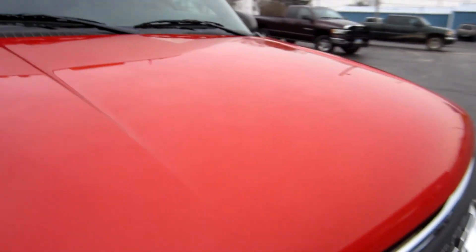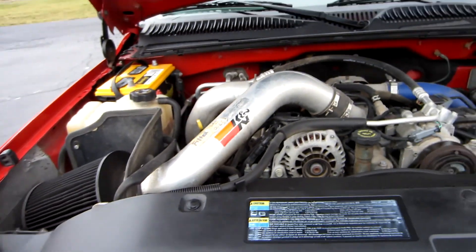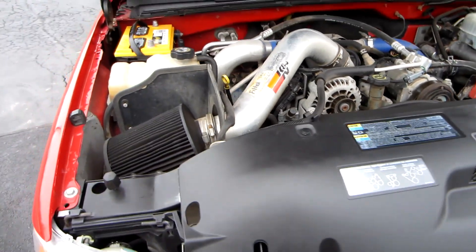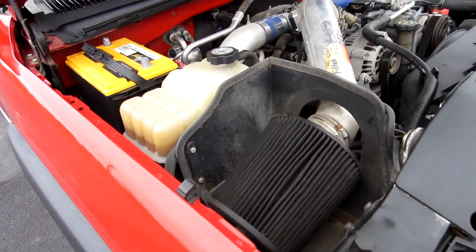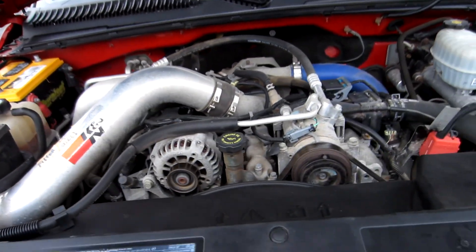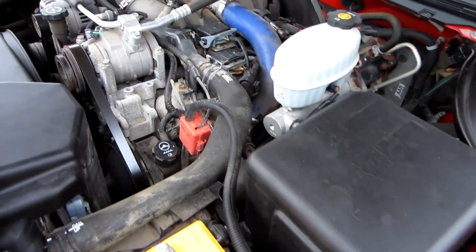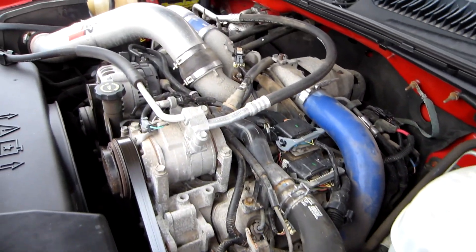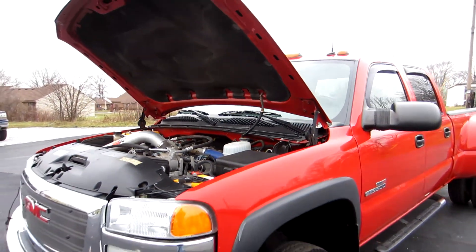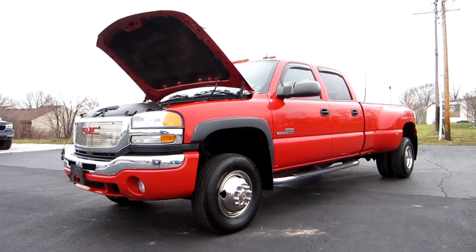We'll take a look at the motor. This is a 6.6 liter Duramax diesel. The truck does have a K&N intake on it as well as the aftermarket exhaust. There's no programmer on it. It runs out and drives very well. This is John from The Car Company.